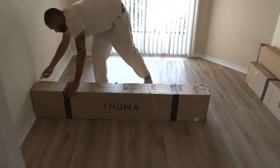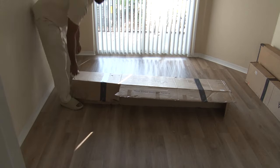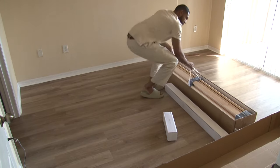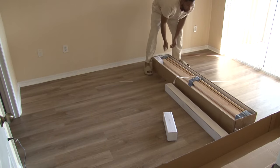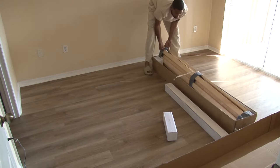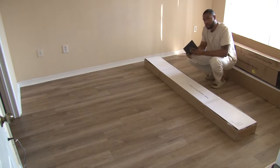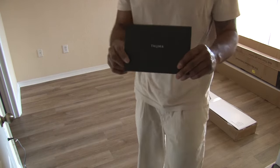I recently bought their king size walnut with pillow board and it only took about 15 minutes to set up, no joke. After cheaping out on all the bed frames and not having any of them last, I decided to invest in a higher quality one this time. I found this one after searching for bed frames once in Google and then I was pounded with IG ads — so yeah, they got me.